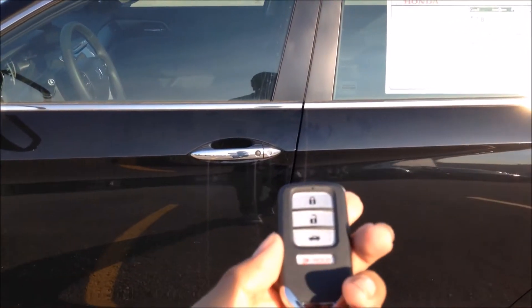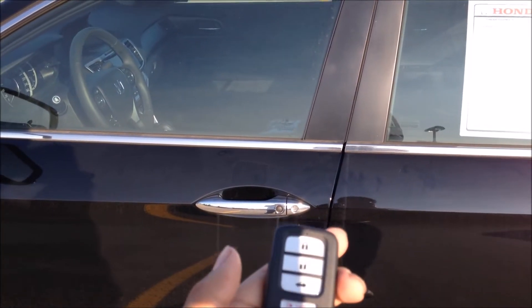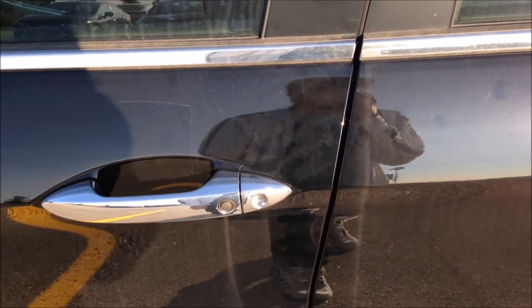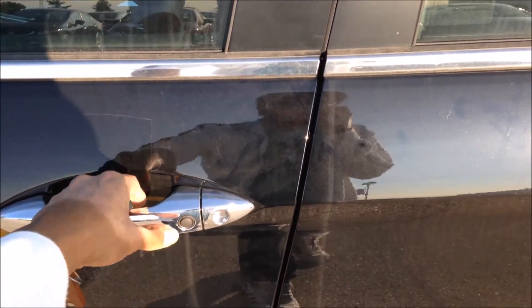It also features smart key access. Just tap the black button to lock your vehicle. And to unlock, just grab the door handle.